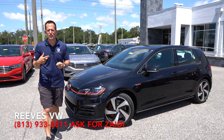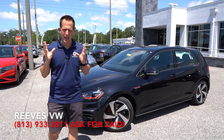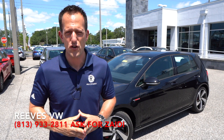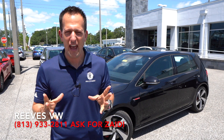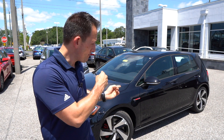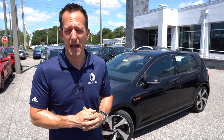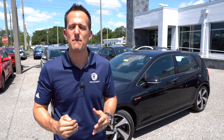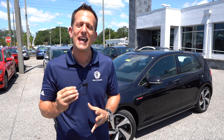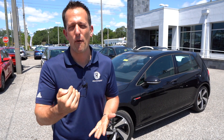Before we dive into this little hot hatch, let's talk a little bit about the Golf and the history of this iconic automobile. It's been around since 1974. The Volkswagen Beetle had already been around for almost 40 years by the time this was introduced. Since then, it has really become the sweetheart of Volkswagen's lineup. When you add those three letters — GTI — you're getting extra performance at a price point that is still very, very affordable.